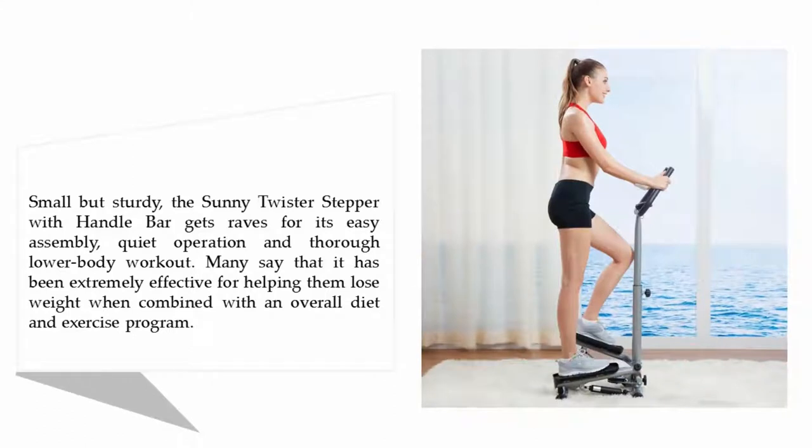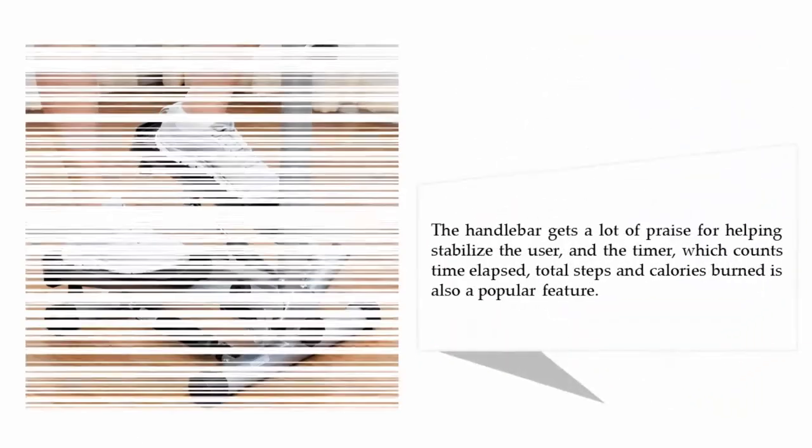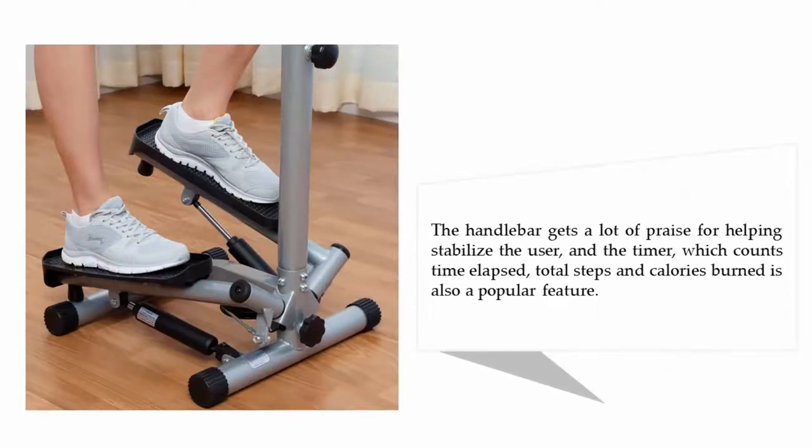Small but sturdy, the Sunny Twister Stepper with handlebar gets raves for its easy assembly, quiet operation, and thorough lower body workout. Many say it has been extremely effective for helping them lose weight when combined with an overall diet and exercise program. The handlebar gets a lot of praise for helping stabilize the user, and a timer which counts time elapsed, total steps, and calories burned is also a popular feature.